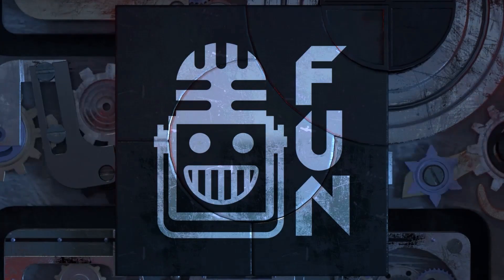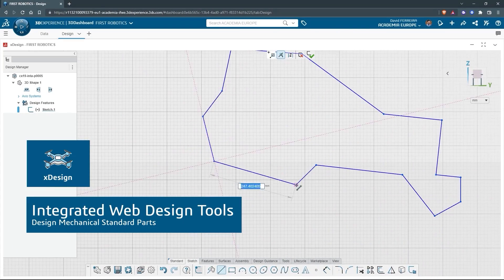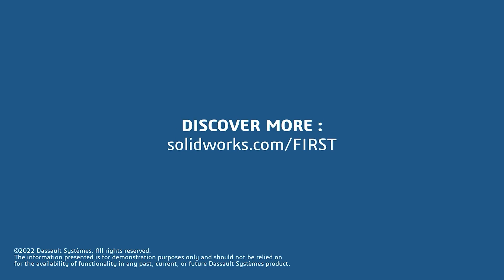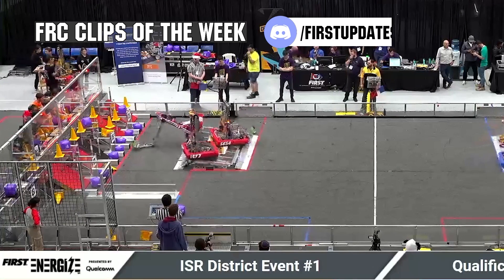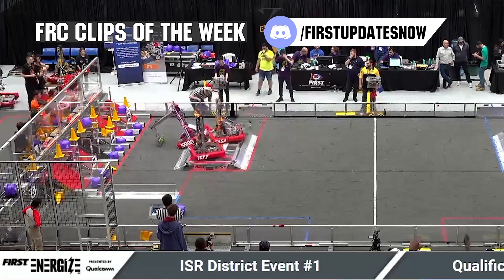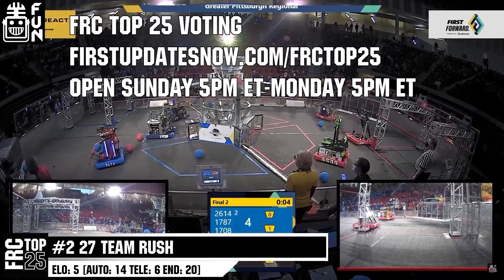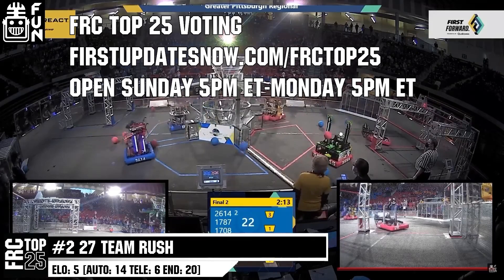This video on First Updates Now is made possible by viewers like you and the following sponsors. If your team is using SolidWorks, make sure you log into the 3DEXPERIENCE platform to gain access to tutorials, collaborate with other users, and download the Charge Up field and kit of parts. Go to SolidWorks.com and click on Log Into 3DEXPERIENCE platform to gain access. FRC competition season is here — submit your favorite moments to FRC Clips of the Week by each Sunday at discord.gg/firstupdatesnow. The FRC Top 25 poll is open Sunday 5 p.m. Eastern to Monday 5 p.m. Eastern at firstupdatesnow.com/FRCtop25.